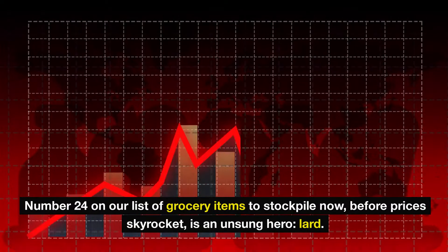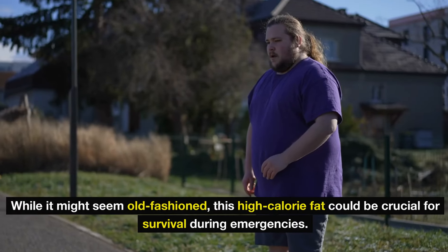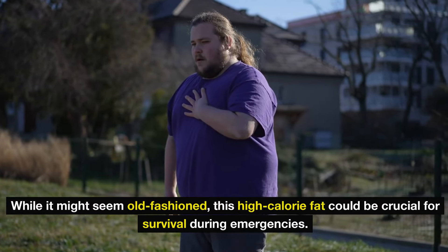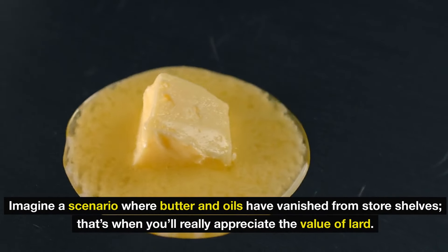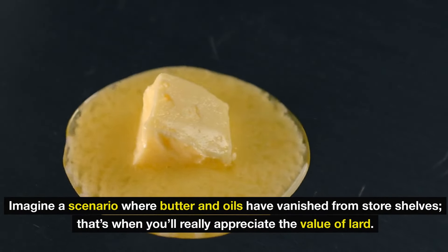Number 24 on our list of grocery items to stockpile, before prices skyrocket, is an unsung hero: lard. While it might seem old-fashioned, this high-calorie fat could be crucial for survival during emergencies. Imagine a scenario where butter and oils have vanished from store shelves — that's when you'll really appreciate the value of lard. It boasts a lengthy shelf life and is incredibly versatile.